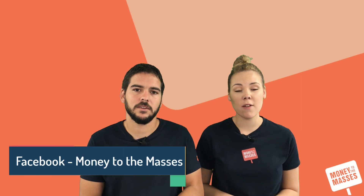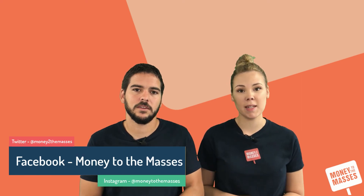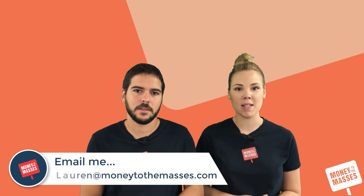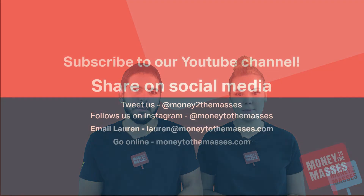Remember to subscribe to our YouTube channel and follow us on social media — Facebook at Money to the Masses, Instagram at Money to the Masses, and Twitter at Money to the Masses with the number two. If you have any questions, email Lauren at moneytothemasses.com. Thanks so much for watching.